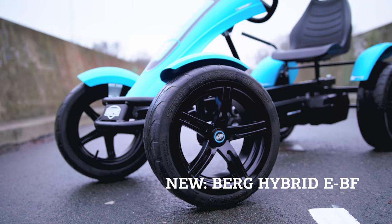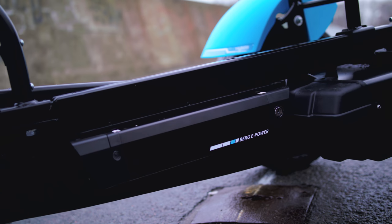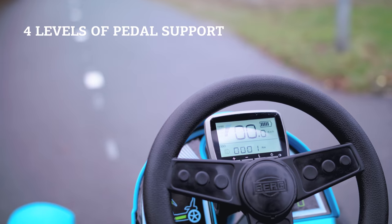The Berg e-Gokart is new in the Berg product range. This go-kart is equipped with a 250 watt e-motor that provides pedal support. The Berg e-Gokart has four levels of pedal support: Eco, Tour, Sport, and Turbo.